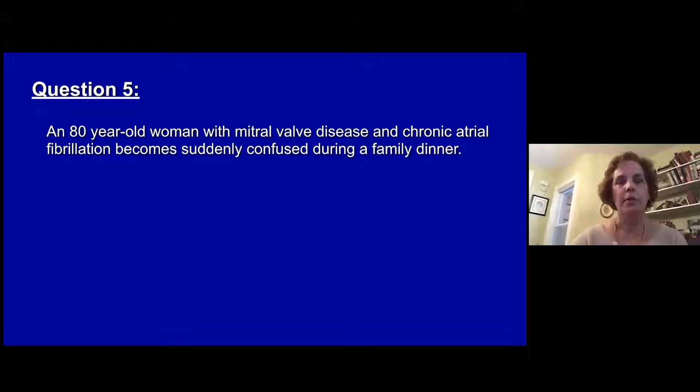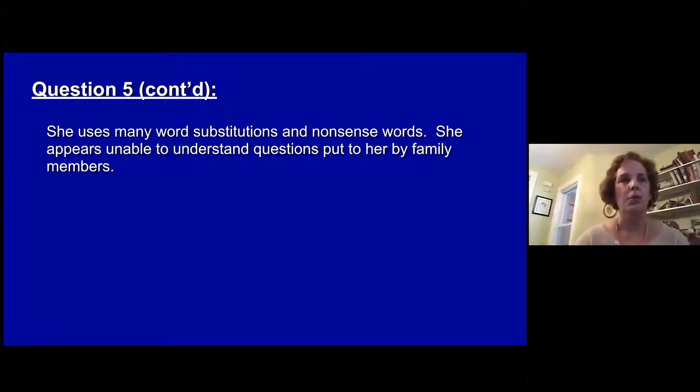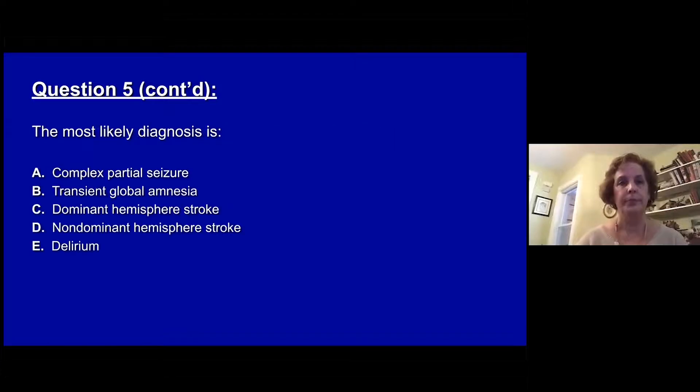Question five. An 80-year-old woman with mitral valve disease and chronic atrial fibrillation suddenly becomes confused during a family dinner. She's awake, alert, and her motor function seems intact — she's moving everything symmetrically. She speaks in long sentences, unconnected to the events of the evening or questions asked of her. She uses many word substitutions and nonsense words, and appears unable to understand questions put to her by family members.